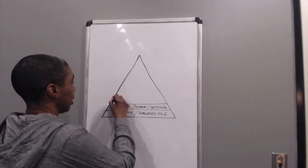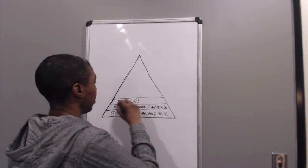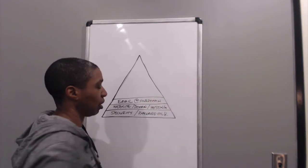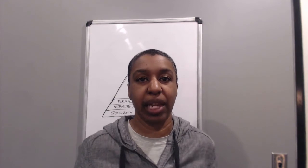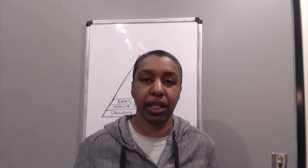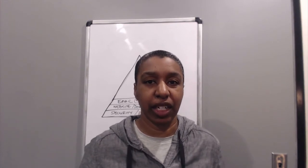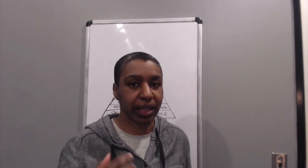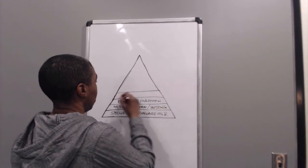Our third layer is going to be email, and specifically I want you to have an email address that is at your domain. If you're a dog trainer, I don't want you to have something like ginasdog training at gmail.com as your business email, because nothing says 'I'm not really serious about this' like using a free Gmail address for your business. I use Google because it integrates with everything and makes things a lot easier.